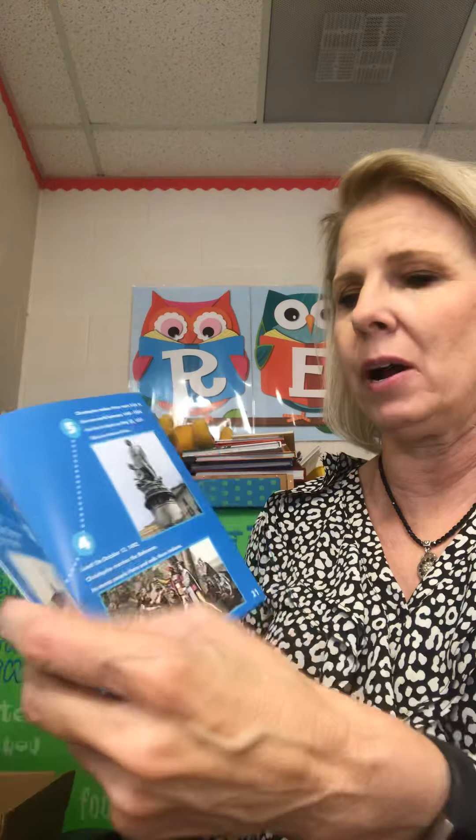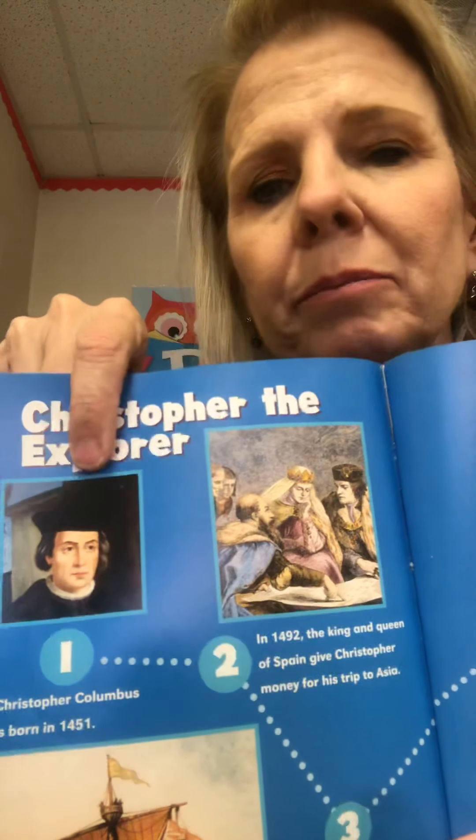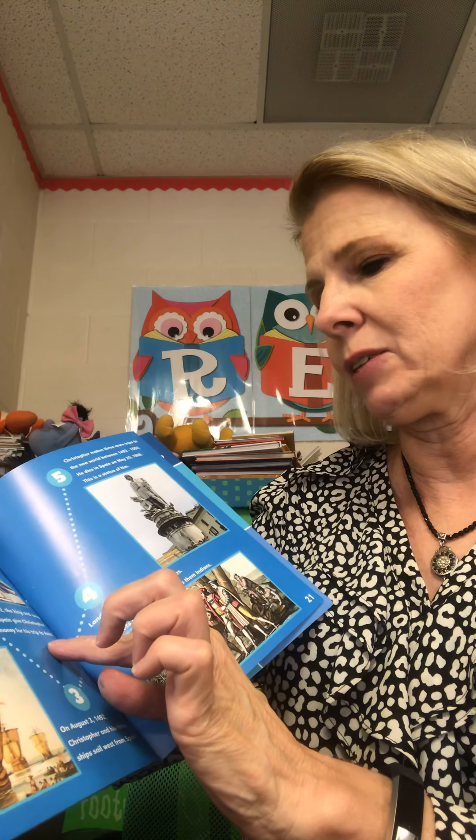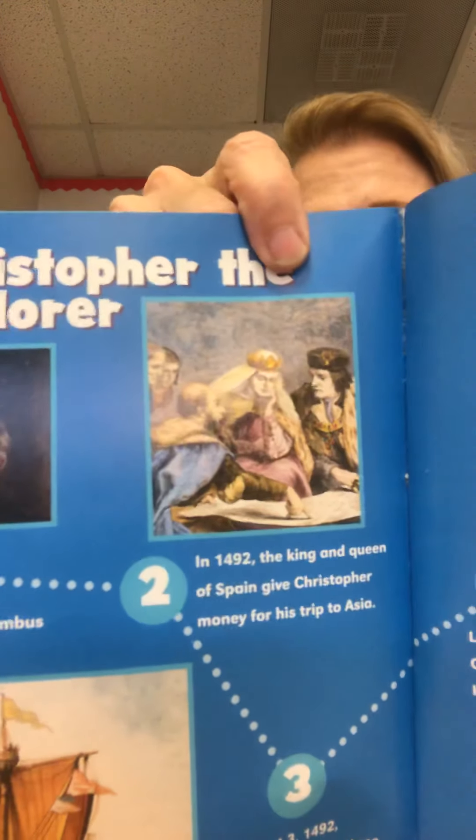Here is a little timeline. Number one: Christopher Columbus is born in 1451 — here's a picture of him. Number two: In 1492, the king and queen of Spain give Christopher money for his trip to Asia. Here's a picture of King Ferdinand and Queen Isabella.